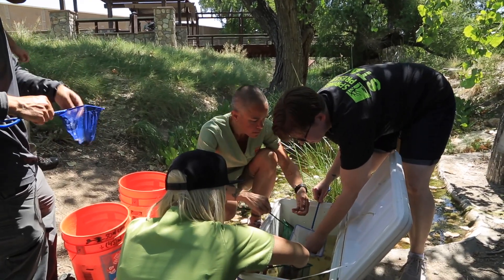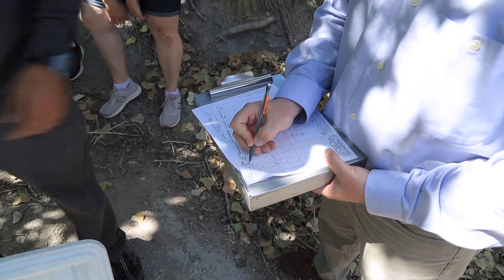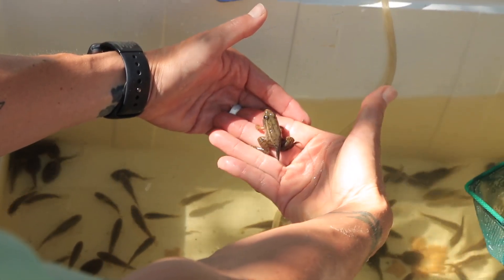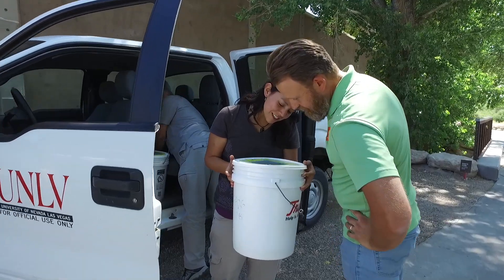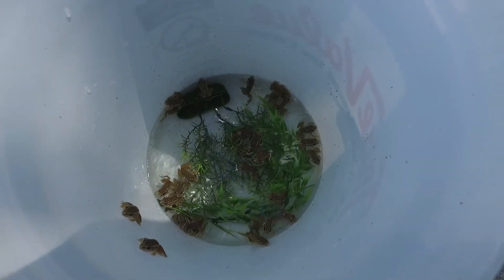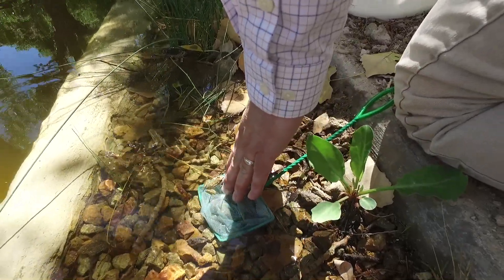We do more formal surveys throughout the year and track population trends, so that we can report back to those recovery groups and make any adjustments if we feel they're needed. We also have UNLV — the university is actually, in the case of the frogs, raising up the little froglets. They collect the eggs in the wild, or a portion of an egg mass, bring them into captivity, hatch them out, grow them out, and then we release tadpoles or froglets right after they've transformed into frogs.